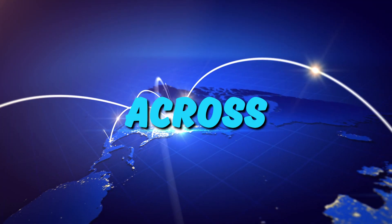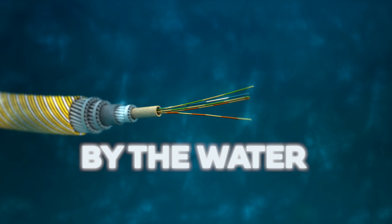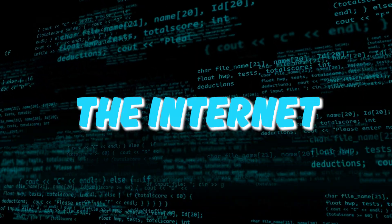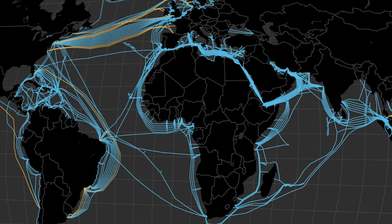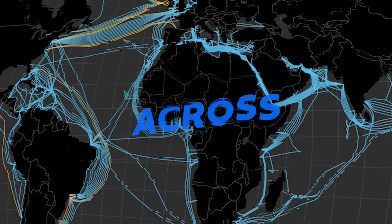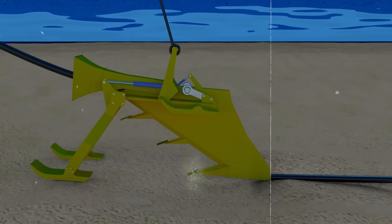Ever wondered how data travels across the world? It's not by land, but by water that the internet makes its journey. The internet is made up of tiny pieces of code that travel through thin wires spread across the oceans. These wires help data zip across continents in mere seconds. It's amazing to think that such a vast network relies on these underwater highways.